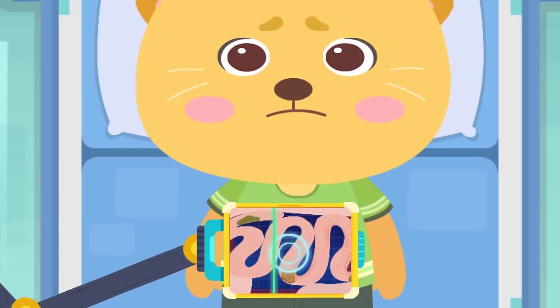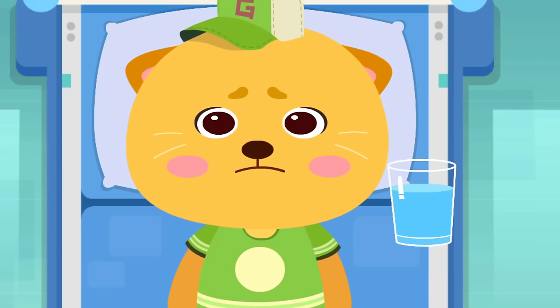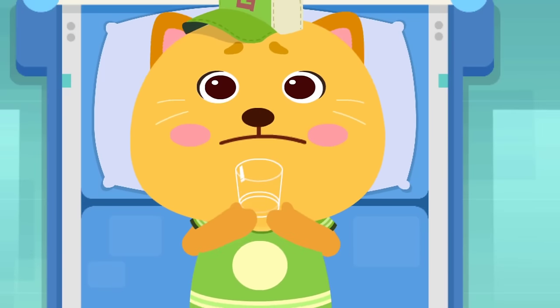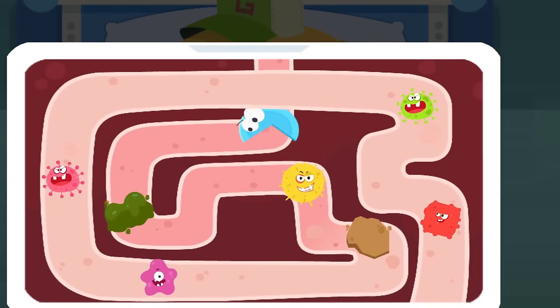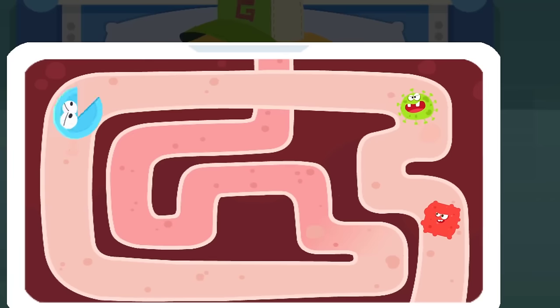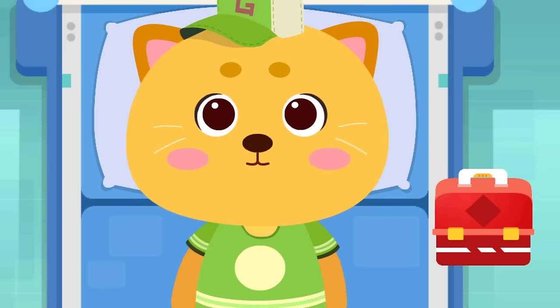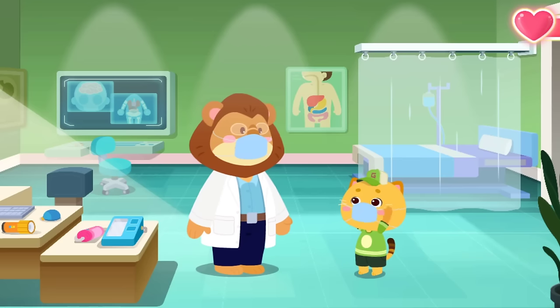The patient has an upset tummy. Take some medicine first. There's a lot of bacteria inside the intestines. Let's defeat them with medicine. I feel much better.